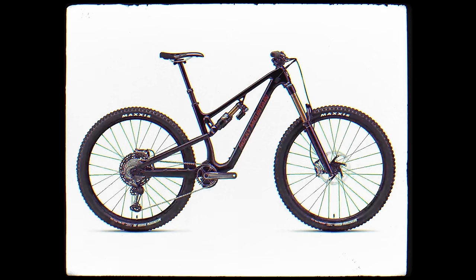I guess it was 2020 to be launched as a 2021 model year. My best memory on the Altitude was probably sharing the podium in Whistler with Jesse in 2022. All my best days of riding for the past 10 years have been on the Altitude. You can't really choose one, but that's the bike I've spent 90% of my time on. Lots of good memories.